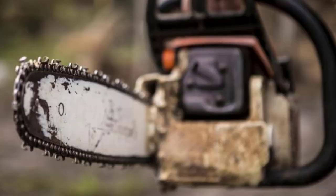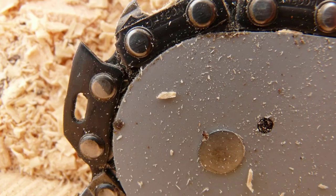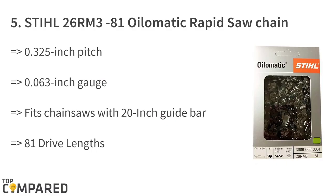With minimum efforts and damage to the environment, you will be able to use these chainsaws. However, one has to remember that the bars and chains play a vital role in keeping the saws in top shape. We shall be checking out the best chains for the Stihl chainsaws.